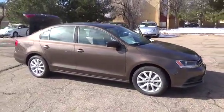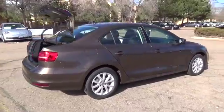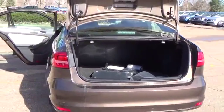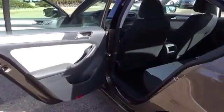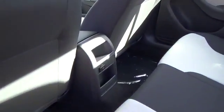The 2015 VW Jetta SE comes well equipped with these features: heated side mirrors with integrated turn signals, 16-inch steel wheels with wheel covers, media device interface with iPod cable, sound system with MP3 and WMA-compatible CD player, AM-FM radio, Sirius XM satellite radio with 3-month trial subscription, 6 speakers, manual air conditioning, and cruise control.